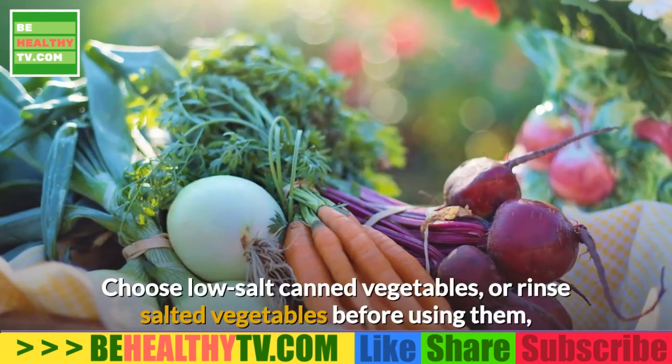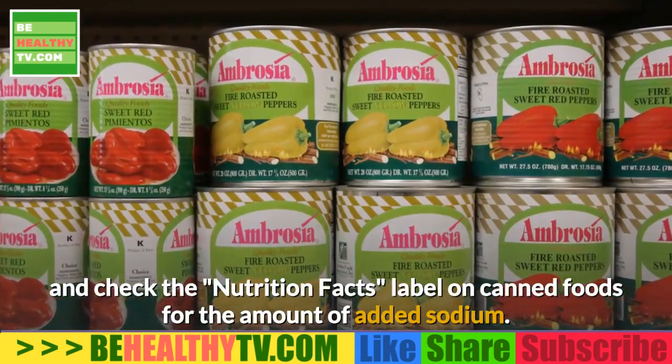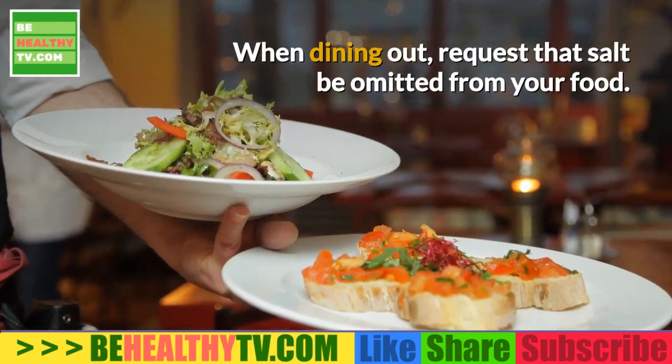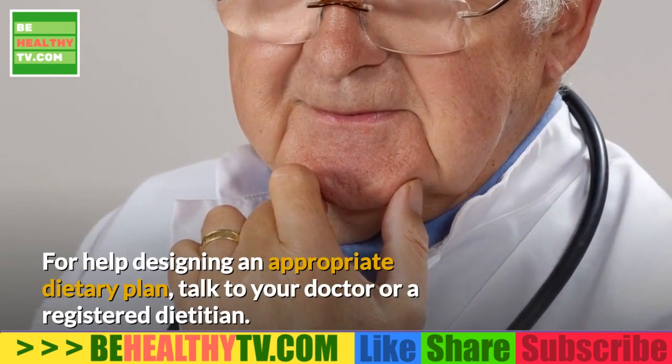Choose low-salt canned vegetables, or rinse salted vegetables before using them, and check the nutrition facts label on canned foods for the amount of added sodium. When dining out, request that salt be omitted from your food. For help designing an appropriate dietary plan, talk to your doctor or a registered dietitian.